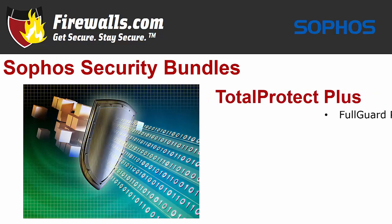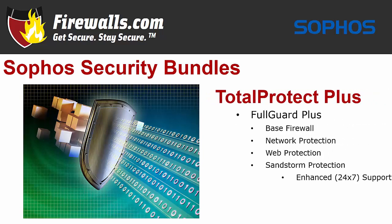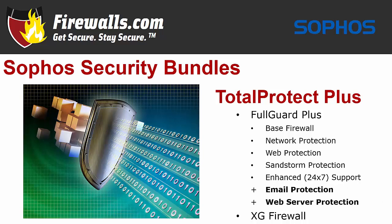Moving up to Total Protect Plus gets you the Full Guard Plus subscription, which has all the services included in Enterprise Guard Plus with two more additions: email protection with anti-spam, and web server protection including a web application firewall. These bundles are available with one, two, and three-year subscriptions.